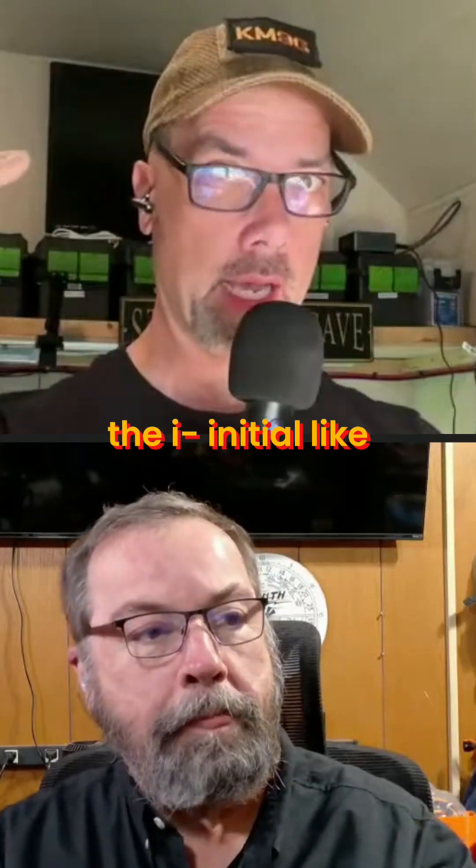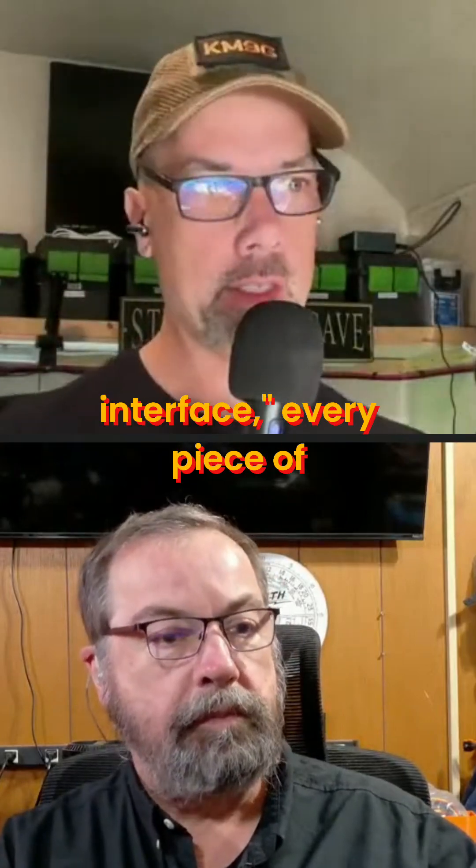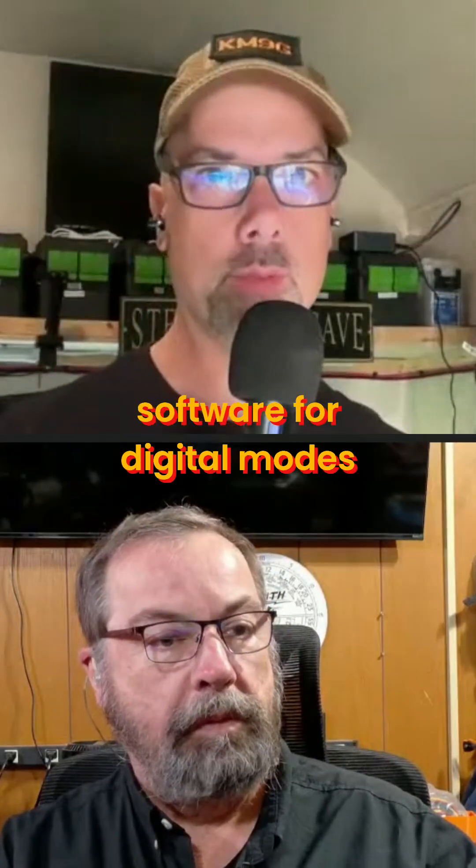Once you do the initial setup — like, I have this radio, these are my GPS coordinates, this is my sound interface — every piece of software for digital modes is set up. Done. Winlink, done. FT8, done. Direwolf APRS, done. Thank you, John.